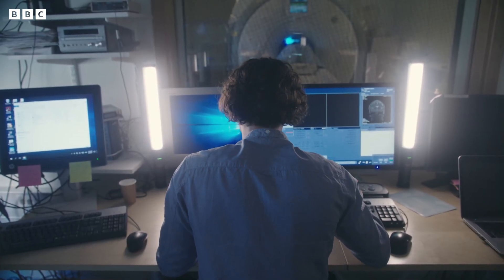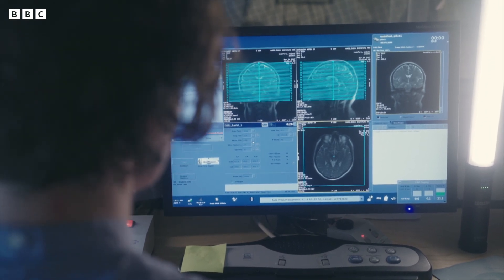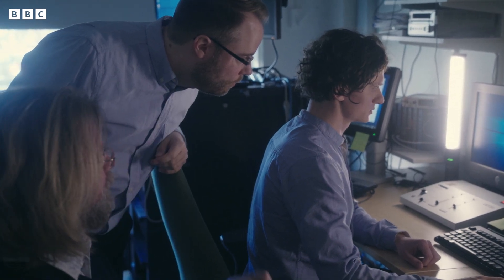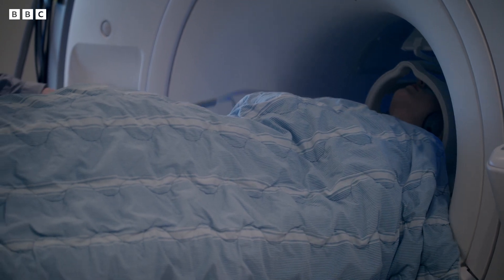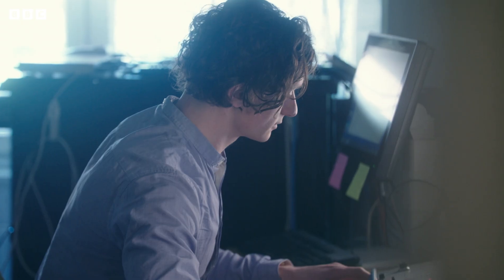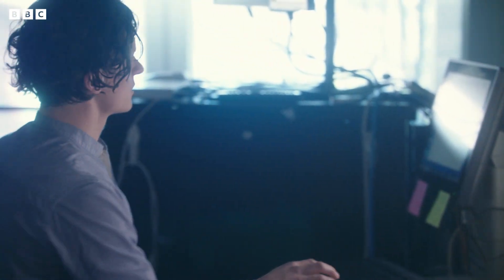The level of fear we feel in any particular situation is driven by a complex process in our brains that we're only just beginning to fully understand. Phobias are an example of a fear response that's running out of control. Here at the Karolinska Institute in Stockholm, they're trying to help people with phobias. And by studying the intricate neural mechanisms involved in fear, they've discovered a way we might be able to control them.